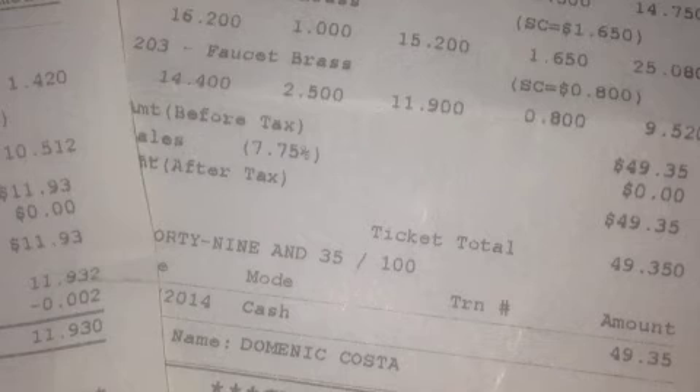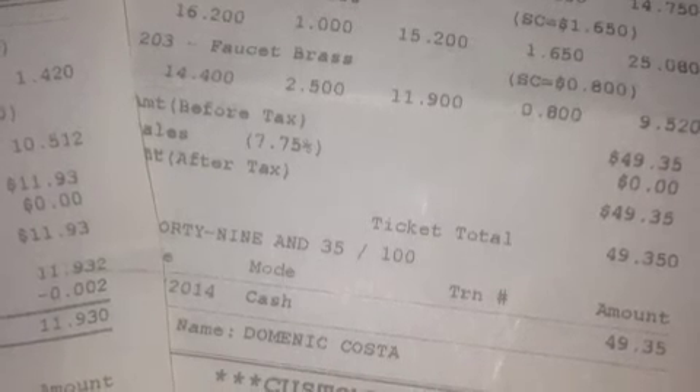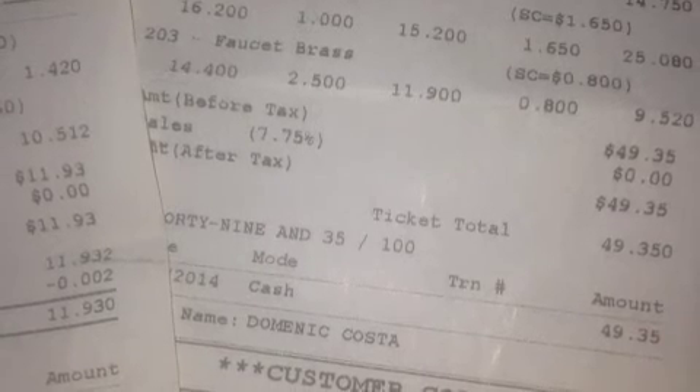That made a nice little haul of $49.35 over there. My aluminum and the little bit of steel I had made $11.93. Not a bad day for driving out to the scrapyard.